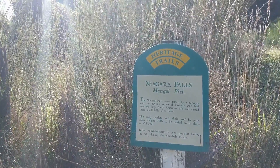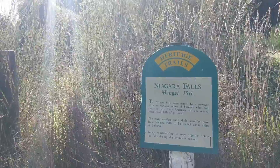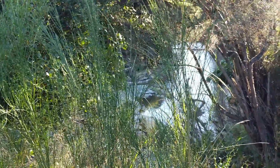The early settlers took their wool by punt from Niagara Falls to be loaded onto ships at Waikawa. Today whitebait fishing is very popular below the falls during the whitebait season. Is that it? That's it — that's the falls. So we just went to Niagara Falls — it was a joke. They're about six inches high, two falls right side by side going around a big rock, and that's the New Zealand version of Niagara Falls. Just like any other stream here — mildly underwhelming. Several other people were kind of disappointed and they were laughing about it.